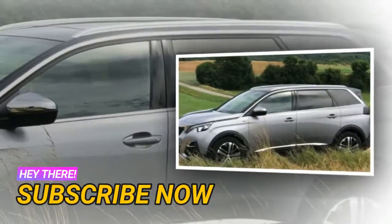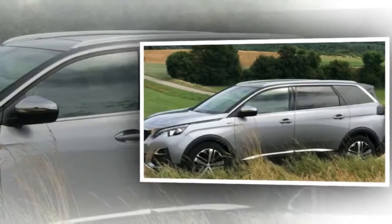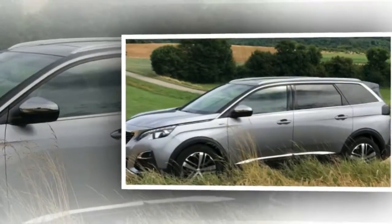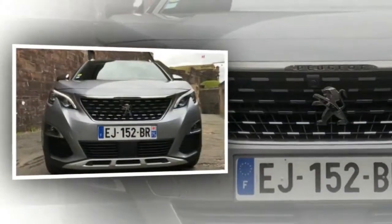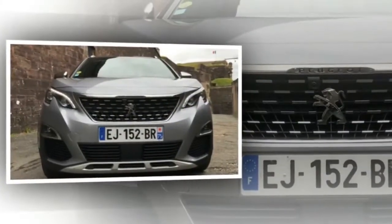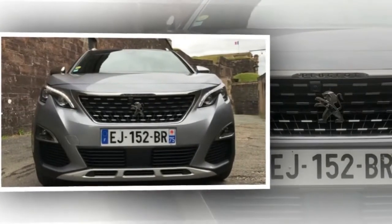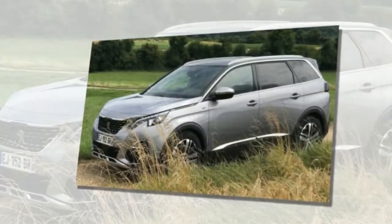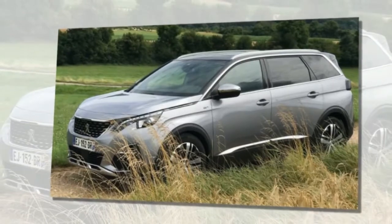It seems this French car maker no longer sees a future in quirky MPVs, instead adopting an SUV design for its second generation 2018 Peugeot 5008. It's not like Peugeot had any choice in the matter either. The SUV phenomenon has been nothing short of a global game-changer, virtually killing off people movers and station wagons in favor of high-riding family crossovers.